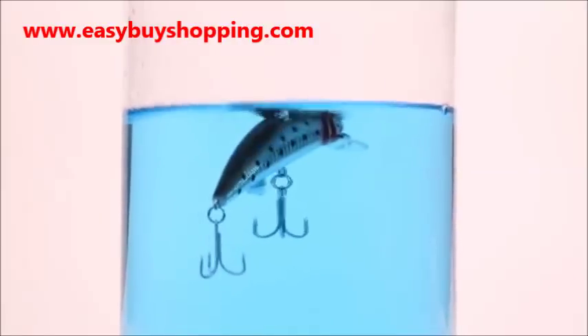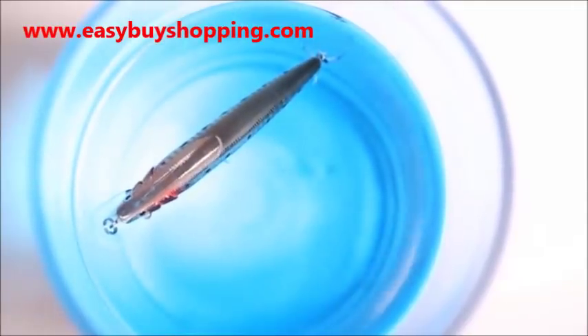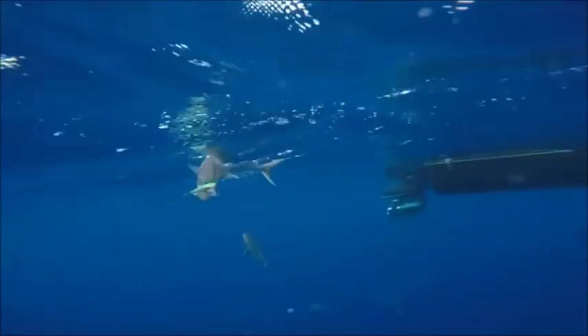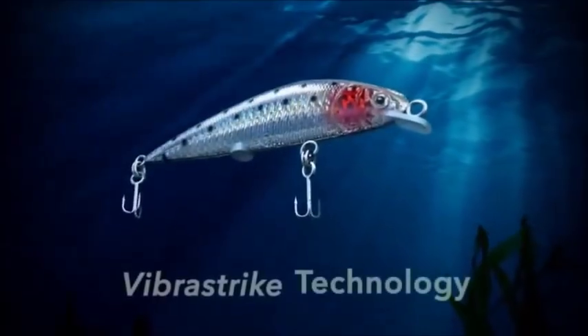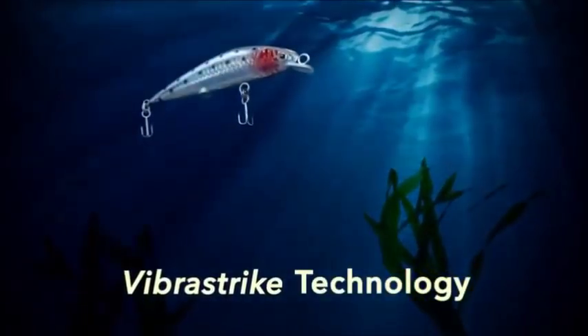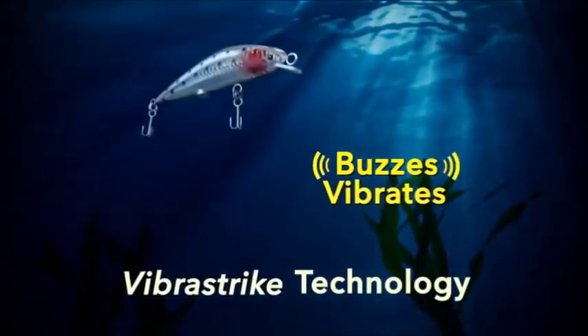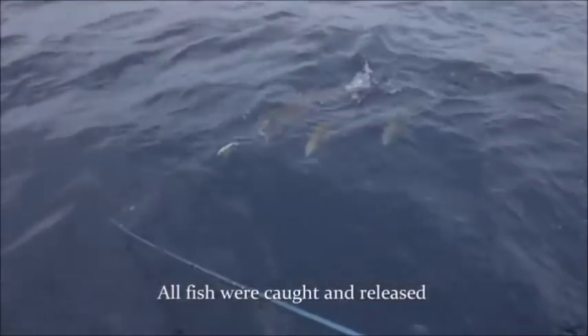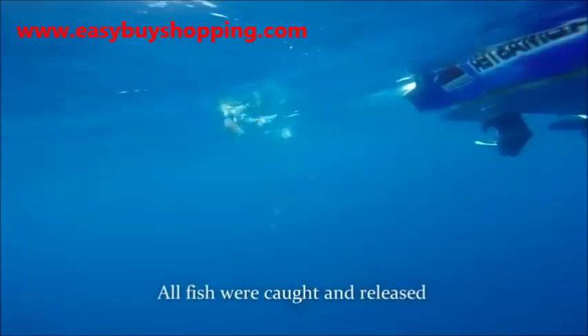When it hits the water, it begins to flash, buzz, and twitch, so the big fish think it's an injured bait fish. These twitching lures catch every species of fresh or saltwater fish. The secret is in the patented VibraStrike technology. The lure flashes, buzzes, and twitches to attract fish from miles away. Fish can't resist that twitch because it triggers their urge to strike, programmed deep down in their DNA.